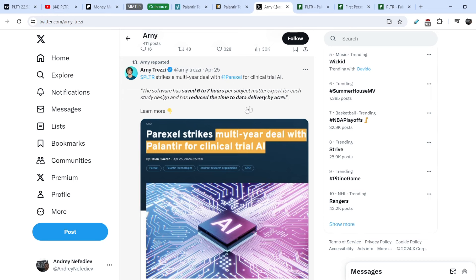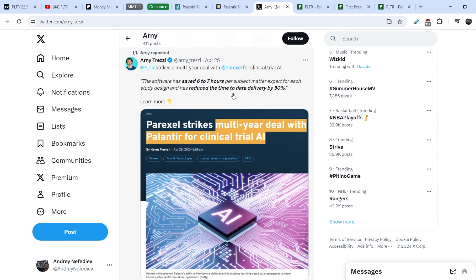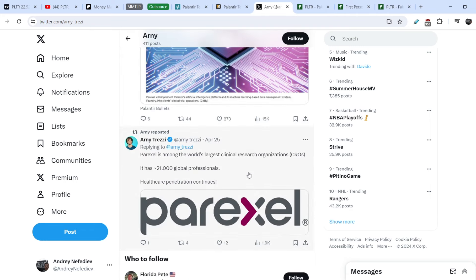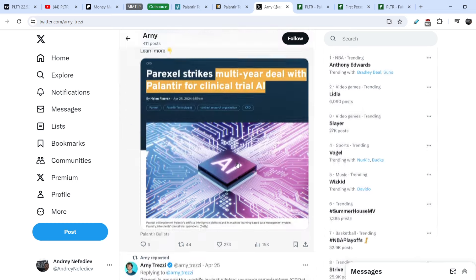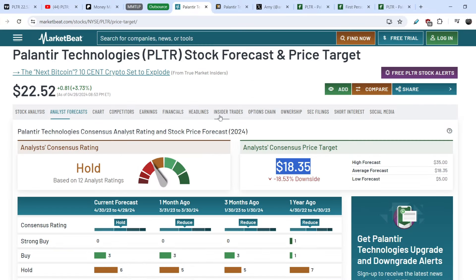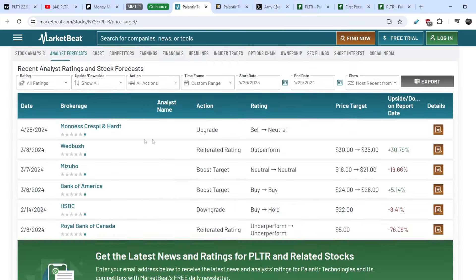Let me show you another tweet that shows Palantir's potential for upcoming years. Palantir strikes a multi-year deal with Paracel for clinical trial AI. The software has saved six to seven hours per subject matter expert for each study design and has reduced the time to data delivery by 50%. Paracel is one of the world's largest clinical research organizations with more than 21,000 global professionals. This type of contract is extremely beneficial for Palantir Technologies. And that is why, despite all the downgrades and analyst price targets, institutional investors are almost all consistently buying.